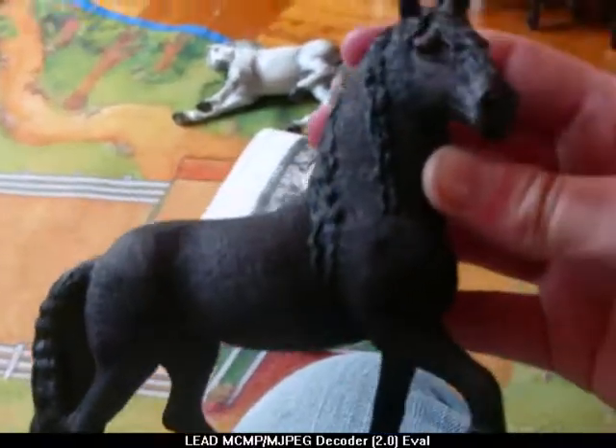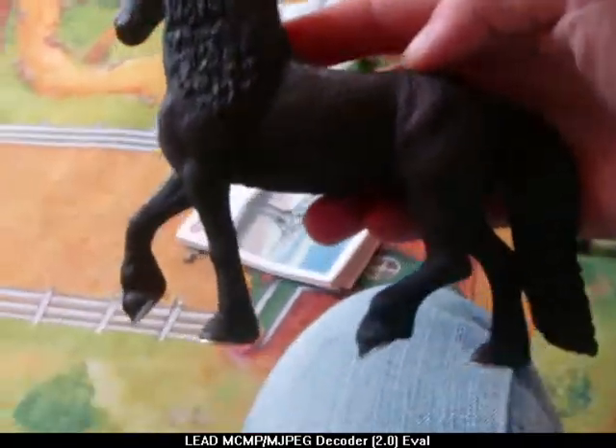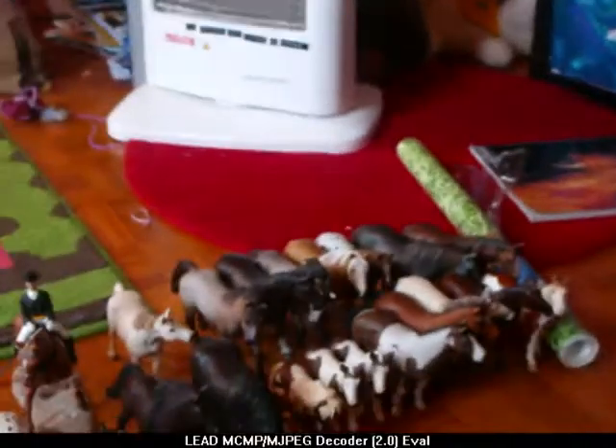The Friesian stallion is one of my favourites too. He is gorgeous, he's really nice. He's got curly hair. And yeah, I think that is all. That's all for the Schleich.